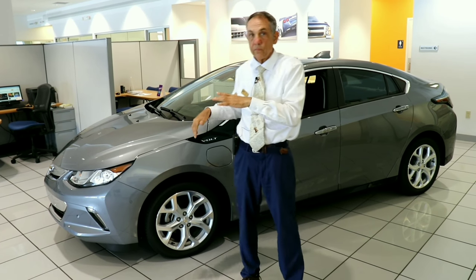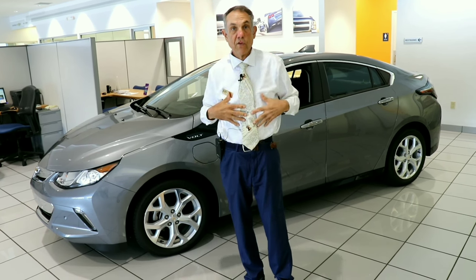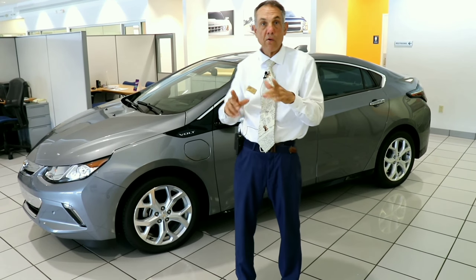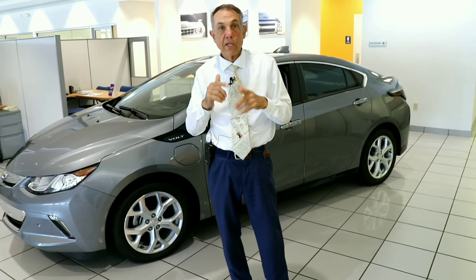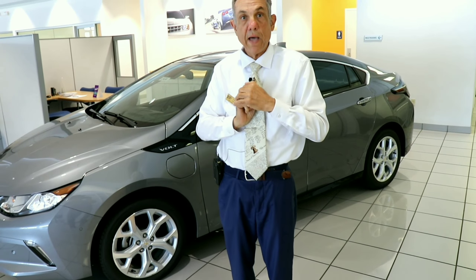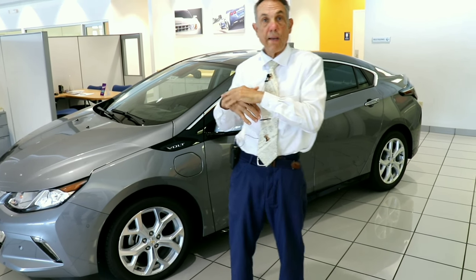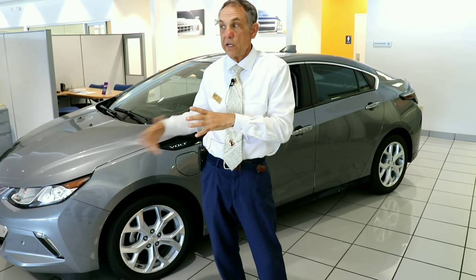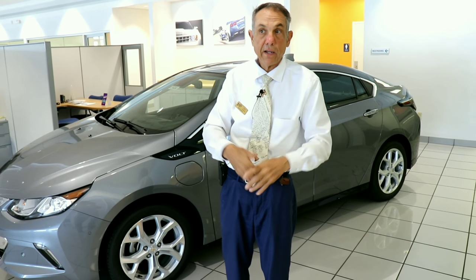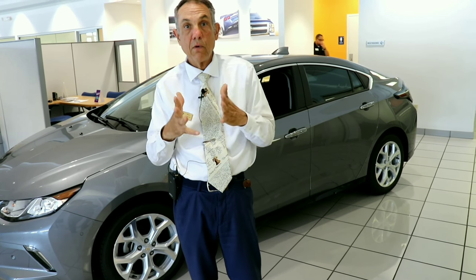One other really important item: you're going to get a $7,500 tax credit. I'm not an accountant, but theoretically, if you make $100,000 a year and owe $7,500 in taxes, you won't have to pay any of it. This is a tax credit, not a tax deduction. A deduction in a 30% bracket might only save you $2,500 — that's not what we're talking about. Check with your accountant.